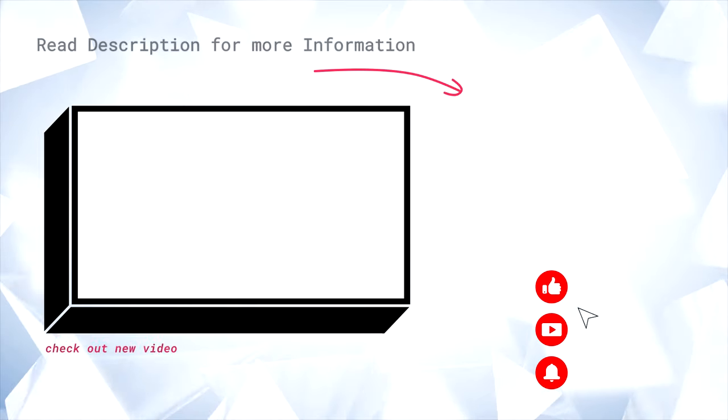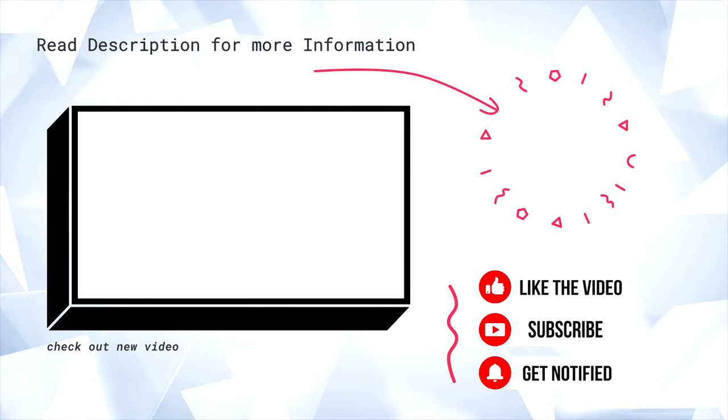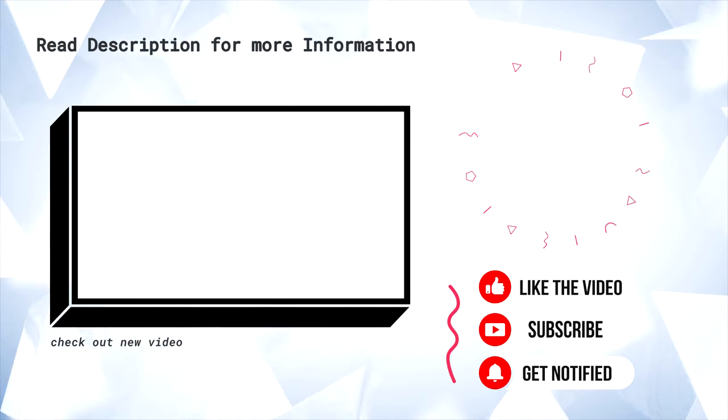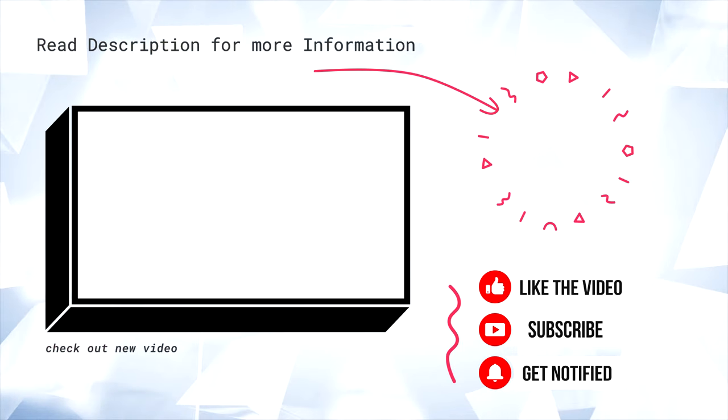Well, that is enough from me. Let me know what you think down in the comments below. If you want more videos like this, make sure you hit that like button and subscribe for a lot more tech videos like this.